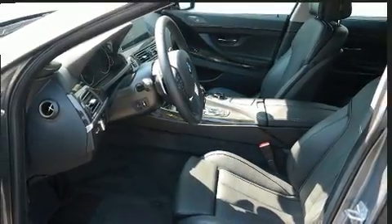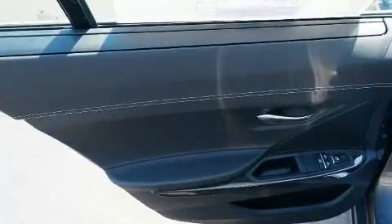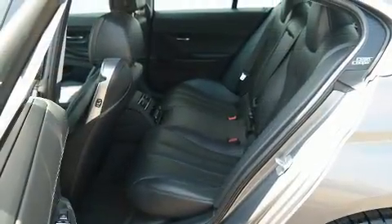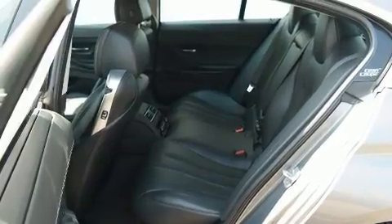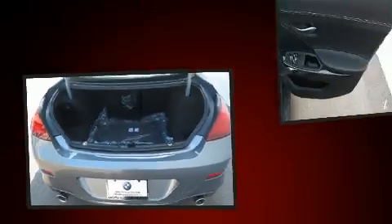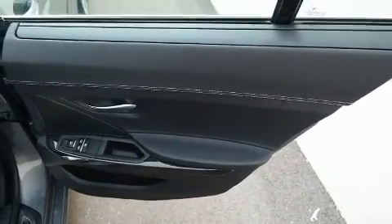BMW ensures the safety and security of its passengers with equipment such as brake assist, anti-whiplash front head restraints, and four-wheel disc brakes with ABS. You'll never lose visibility with rain-sensing wipers, which activate automatically when the drops start to fall.